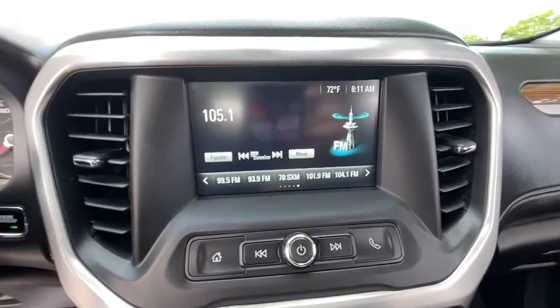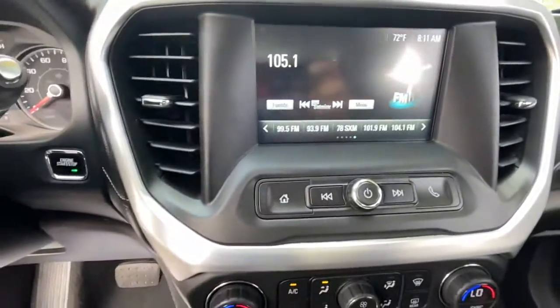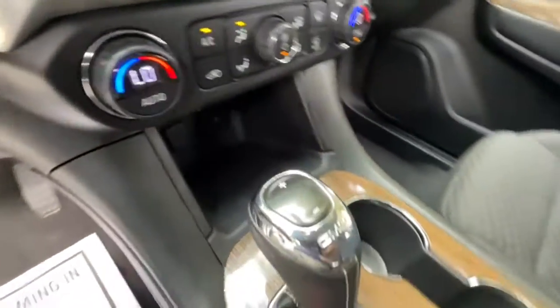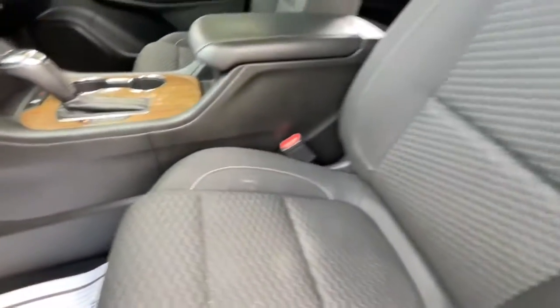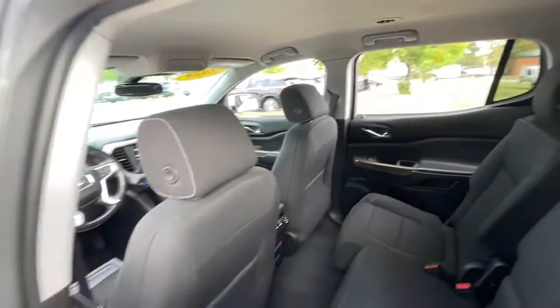Satellite radio, dual-zone AC, electronic stability control, third-row seat, aluminum wheels, intermittent wipers, tire pressure monitoring system, trip computer, CD player, power windows.